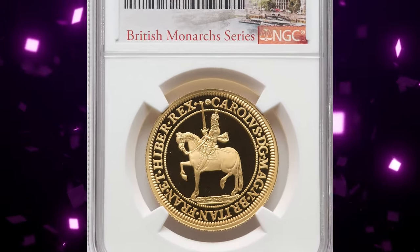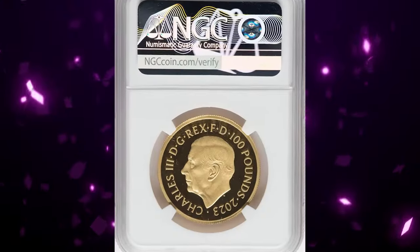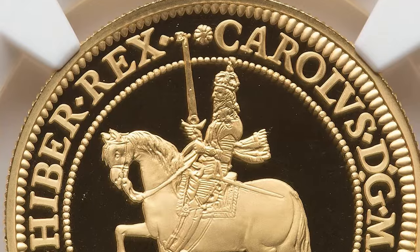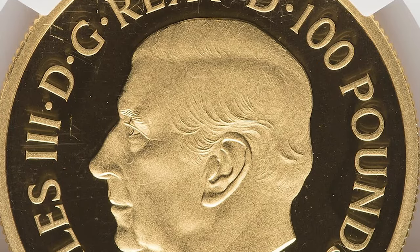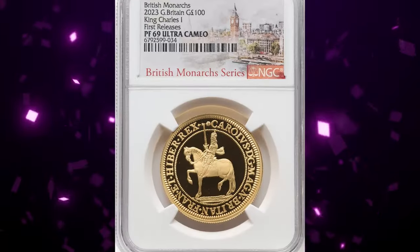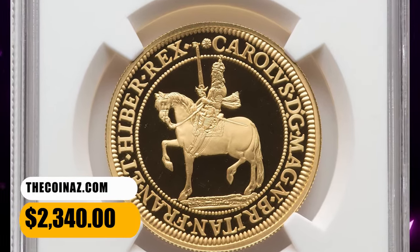Number 4: 2023 King Charles III Gold Proof 100 Pounds, graded as PR69 Ultra Cameo by NGC. Features the depiction of King Charles I on horseback on the reverse, and the uncrowned left profile of King Charles III on the obverse. Actual gold weight is one ounce. It was sold for $2,340.